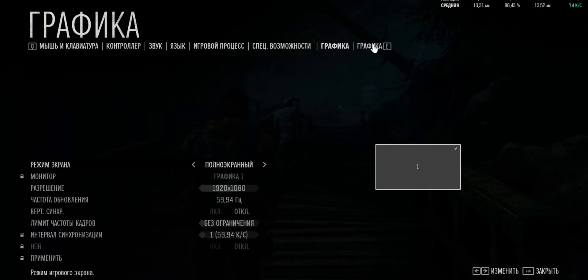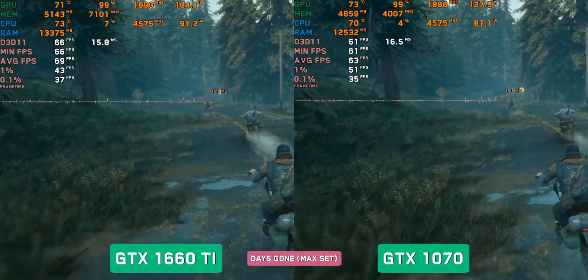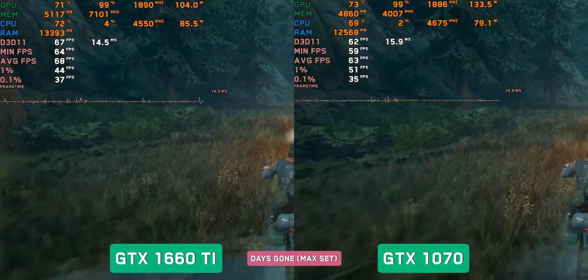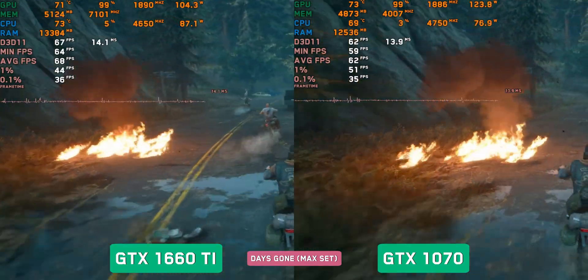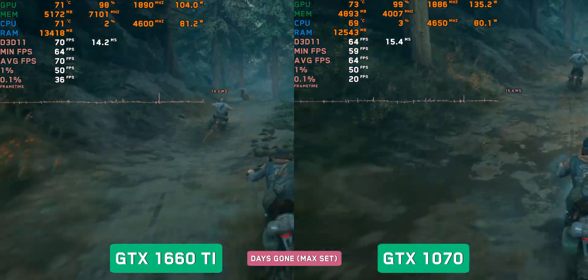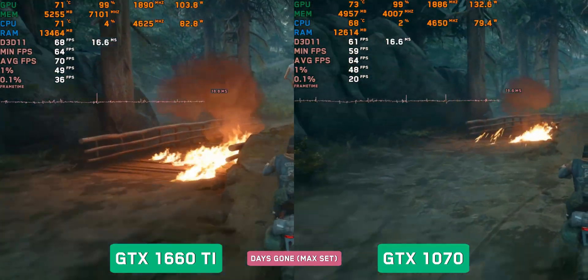Days Gone, Ultra settings. The same story here — a difference of about 5 fps favors the 1660Ti, giving 65–70 fps, while the 1070 manages only 60–65 fps. Occasionally the difference is bigger.